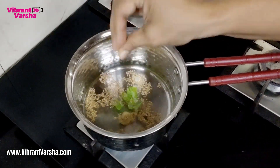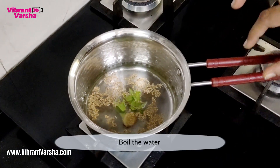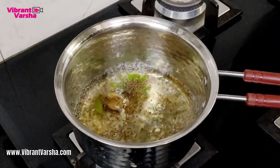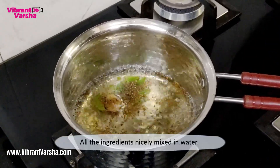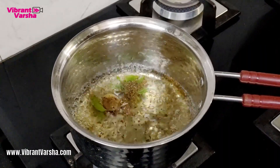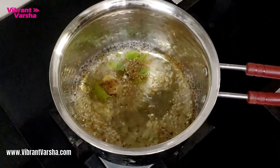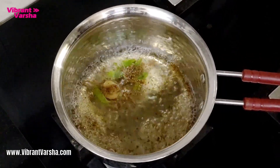We will boil all these ingredients together. Let's boil the water — all the ingredients are mixed well and the color of the water will change. There are a lot of extracts releasing into the water.